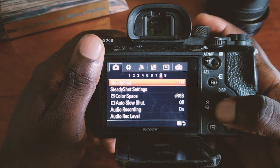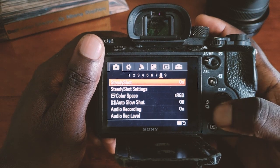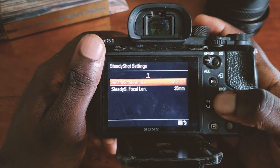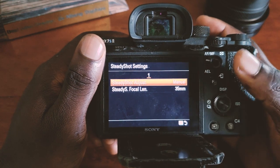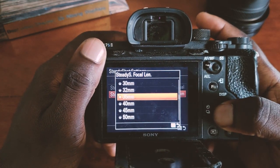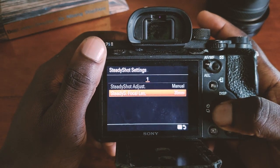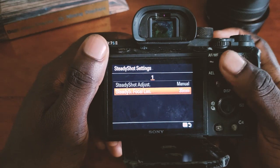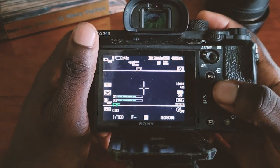Under Steadyshot, make sure you click it on, then go to settings and put it on Manual so you can select whatever lens you put on the camera. You can select the focal length and it will have your Steadyshot adjusted so it doesn't shake too much when you're shooting.